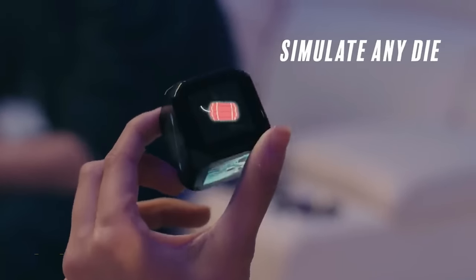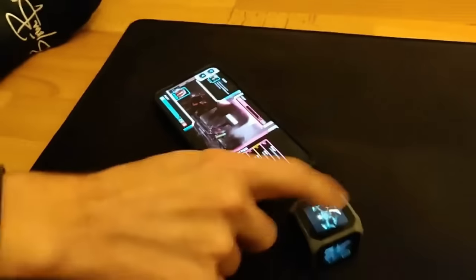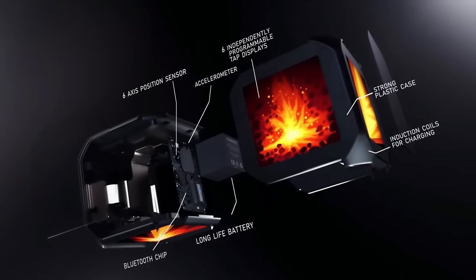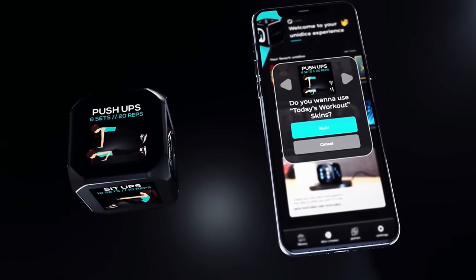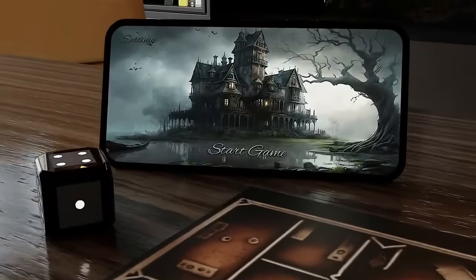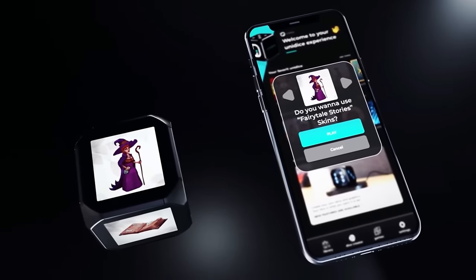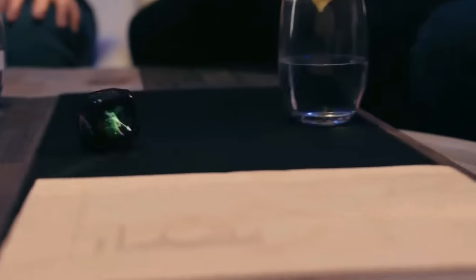Are you looking for a new gaming console that takes your gaming experience to the next level? Look no further than the Unidice Gaming Console. This cutting-edge gadget is the ultimate gaming machine that offers unparalleled gaming performance and versatility. With its powerful hardware, including a fast processor and high-end graphics card, the Unidice Gaming Console can handle the most demanding games with ease. The console's sleek design and intuitive interface make it easy to use, while its compatibility with a wide range of gaming accessories makes it a versatile addition to any gamer's collection. You can buy the Unidice Gaming Console on Amazon and AliExpress.